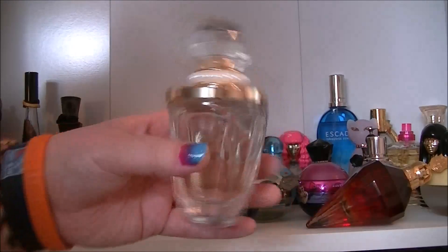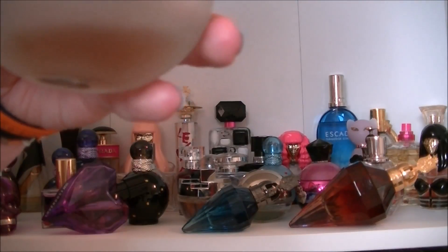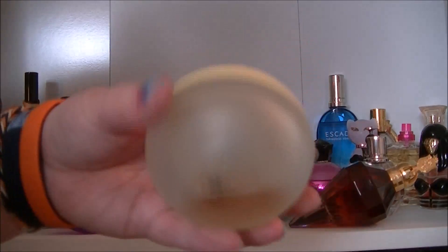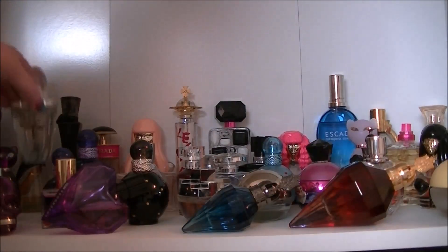Then we have Taylor by Taylor Swift. I love this one just because it smells like the DKNY Sweet Delicious Lemon Meringue one. It smells pretty much identical — doesn't last as long but it's pretty much identical.